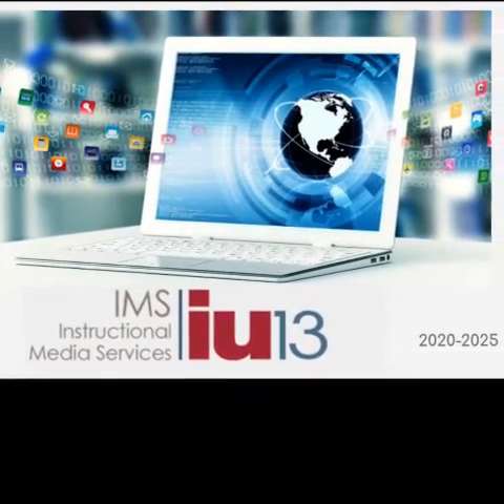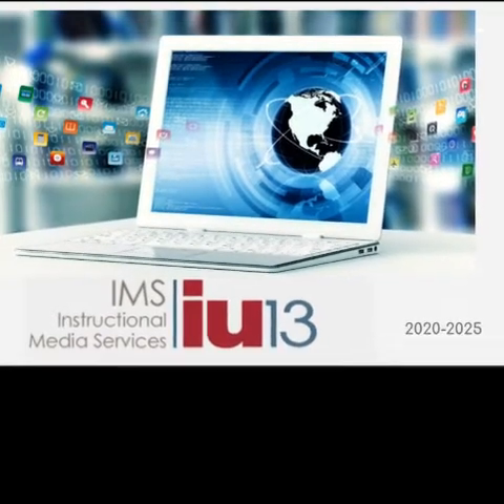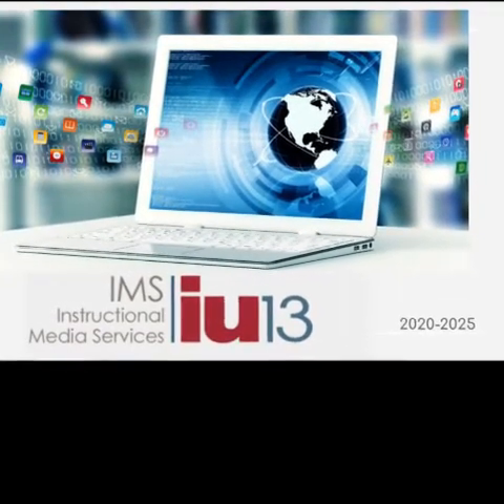Whether students are studying world languages, math, science, language arts, humanities, social studies, or other electives, our IMS provides materials and resources for everyone.